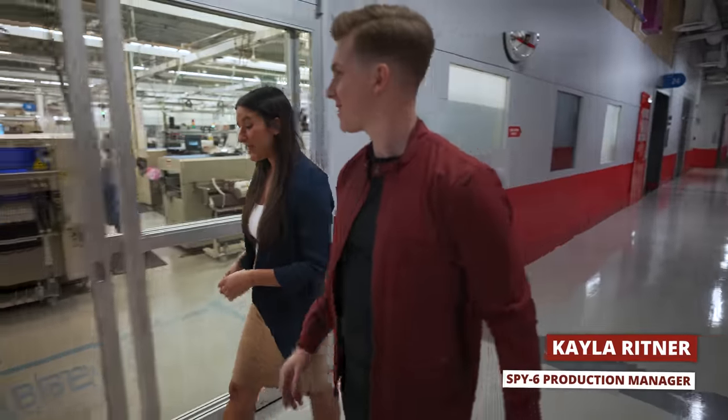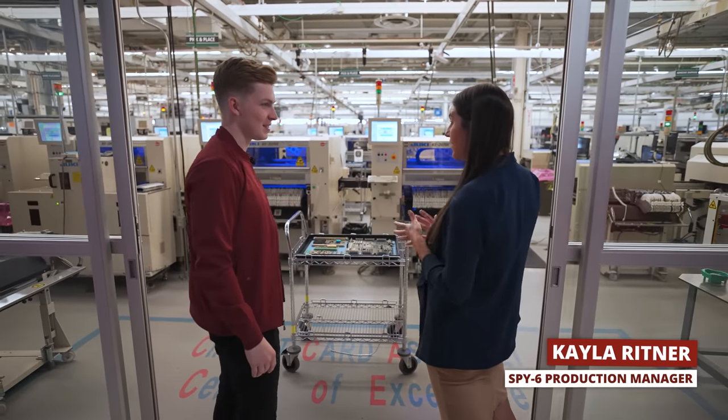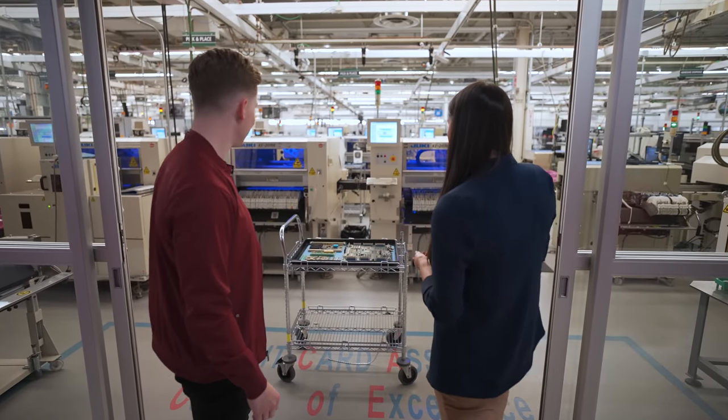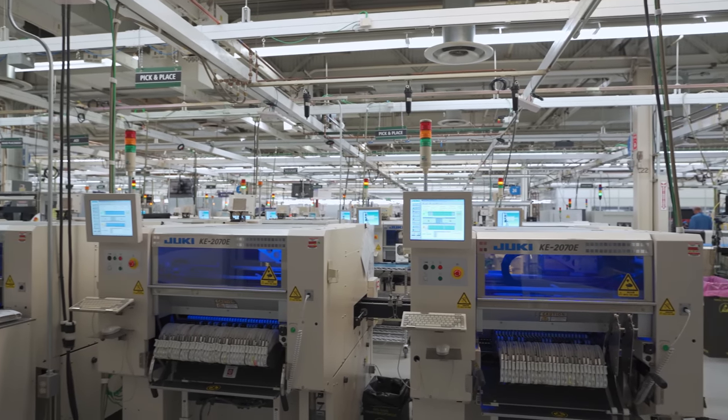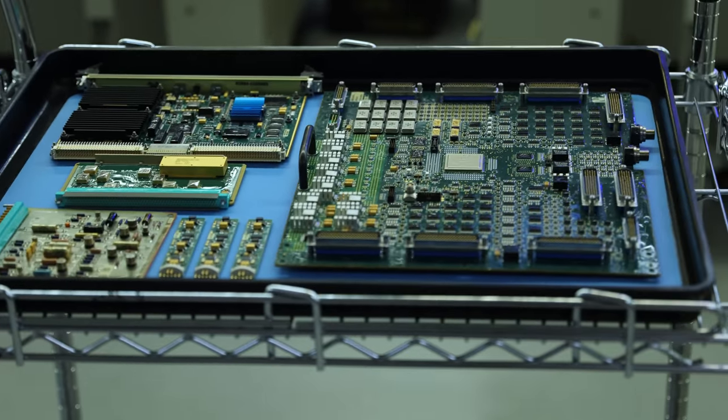Now we're entering one of our three subassembly areas where we really produce the brains of the TRIM, which is our Transmit Receive Integrated Microwave Module. In the circuit card assembly area, we do 250,000 cards a year, over seven surface mount technology lines.